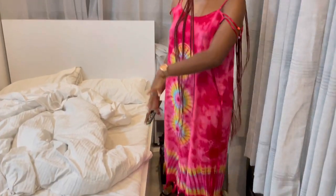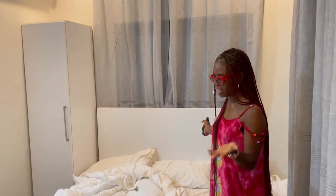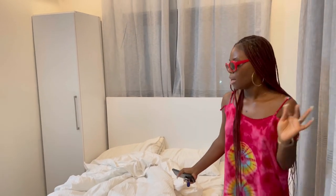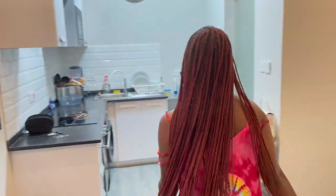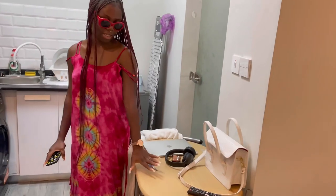Once you get in, the first thing you see is my big suitcase — paying attention to my packing. And there's a bed. This is definitely not a queen size, but it's comfortable. And there is the spring bed, including the pillow as well.